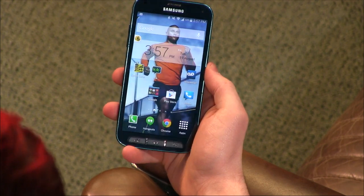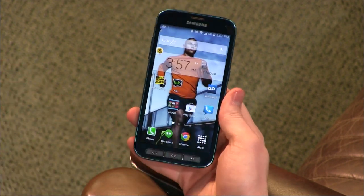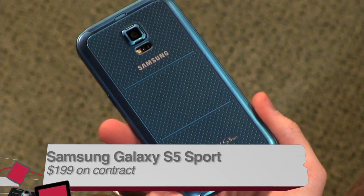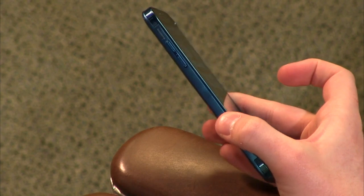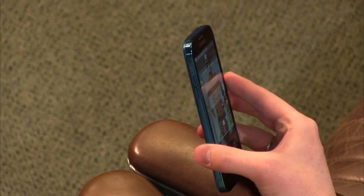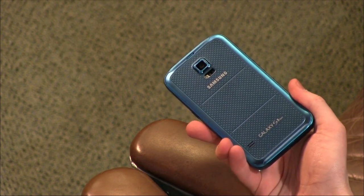We've talked about the Galaxy S5 — it's been out for a while now. As Samsung did with the Galaxy S4, they've released some variants. This is the Sport model of the Galaxy S5. You're basically getting everything in the Galaxy S5, but sacrificing a little bit of thickness for ruggedness and a few other built-in features. The main feature is that this is water-resistant.